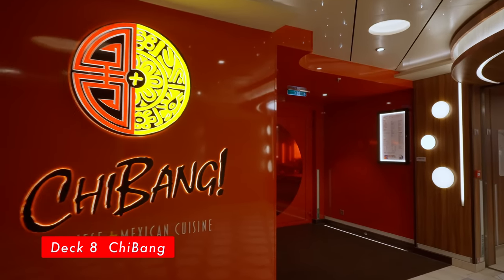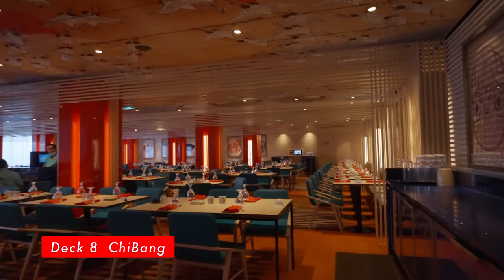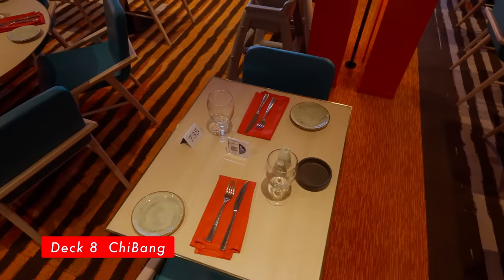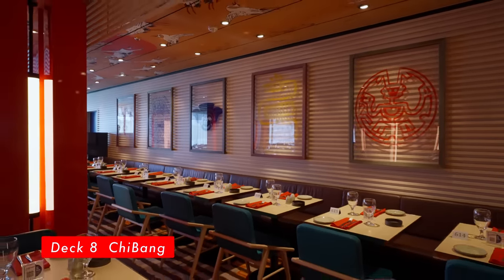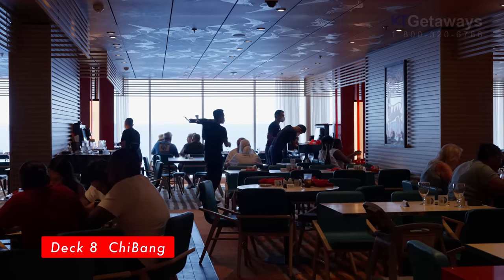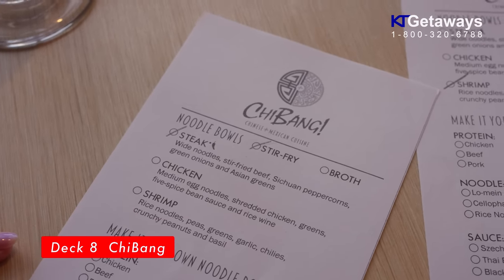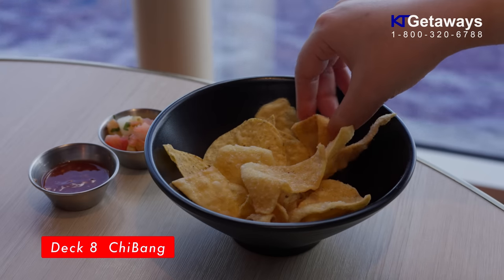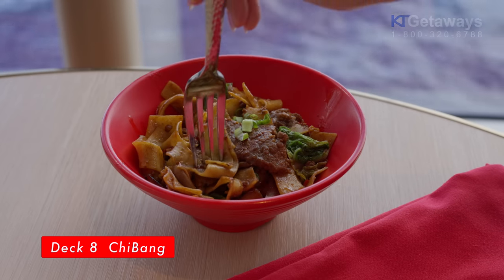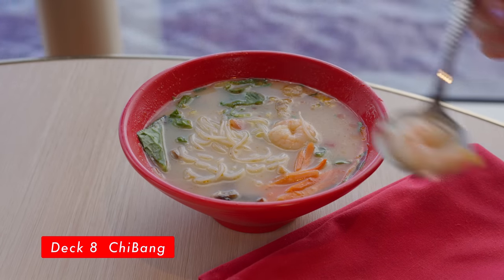Qi Bang, located on Deck 8 — a dining exploration that invites Chinese and Mexican cuisines to the table. Explore delectable Chinese or Mexican selections from either side of the menu and stretch your culinary wings. We only had a chance to experience lunch here this time. Here's what we had: wide noodle stir-fried beef, and rice noodle in a broth with shrimp.